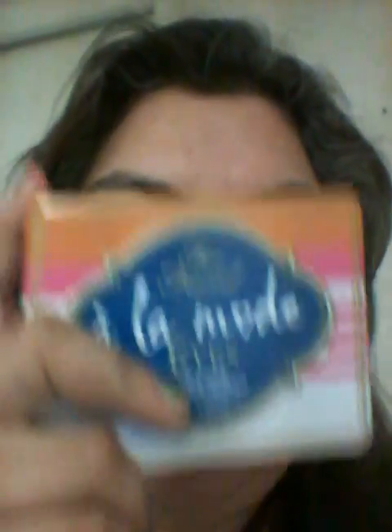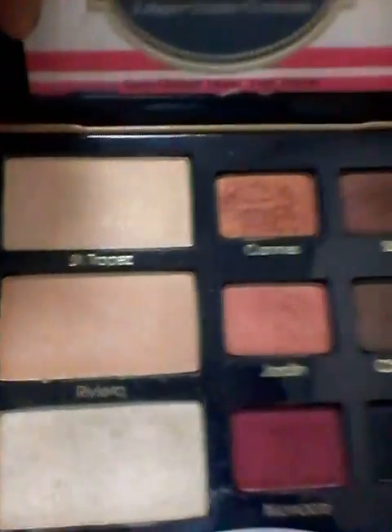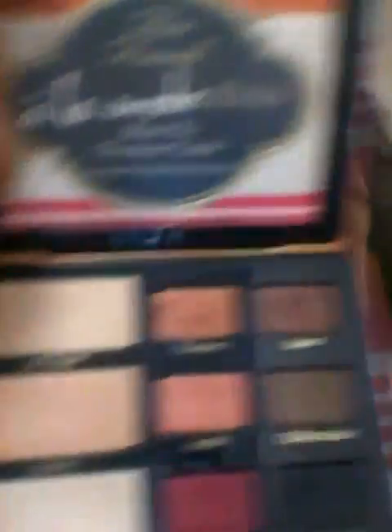Then Too Faced came out with their limited edition summer palette called Alamode Eyes, and I love it. I was using this at the beginning of the summer. As summer faded I went back to my nudes, but when I first got this I was using it constantly. That pink is not hot pink when you put it on your eye and blend it out — it's more like a strawberry milkshake shade, very beautiful and subtle. Every single shade in here is subtle and beautiful. This palette is perfect for summer — it's the quintessential summer palette.